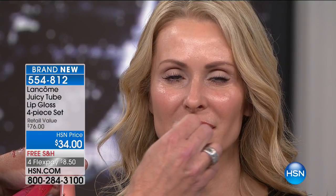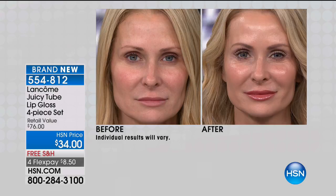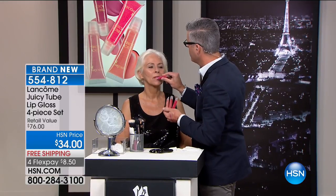Look at these colors: Magic Spell, Framboise, Simmer — I love Simmer — and Lychee. These are the most gorgeous colors. Look at the plumping effect they have on your lips — they make your lips look full, pouty, sexy, youthful, and hydrated. Stacey's before and after shows what these can do. If your lips are losing a little volume and you want to plump up, hydration is the key. When you make those lips look more hydrated, they look younger.